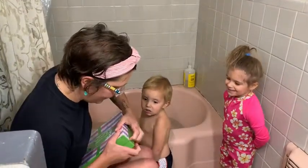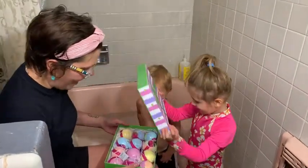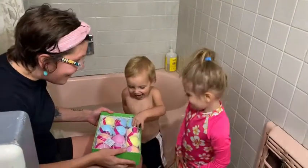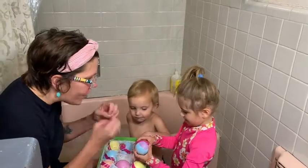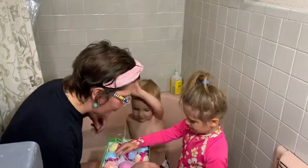Are you ready to open it? Yeah, okay, open it up. Wow, look at those! We're going to throw these in the bathtub and they're going to go boom! And there's going to be colors and there's a surprise in each one of these.